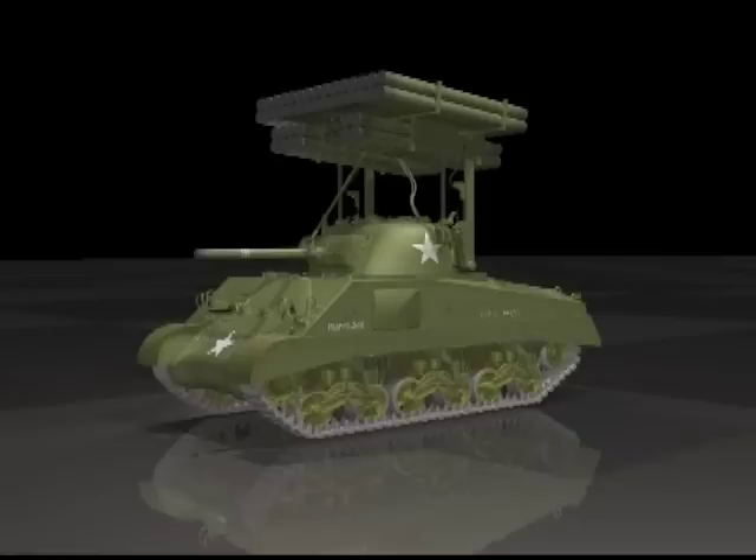Other technology was also creeping into the field of artillery: the rocket. The T-34 Calliope rocket launcher, based on a tank chassis, was called the Screaming Mimi after the noise made by the rocket's firing.